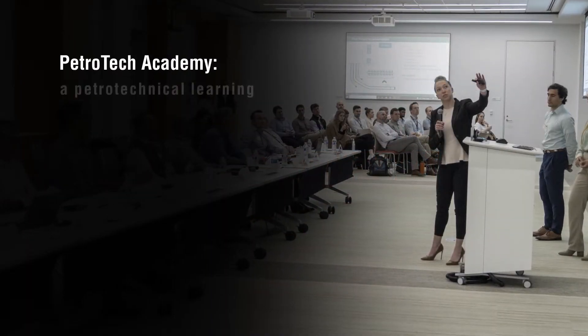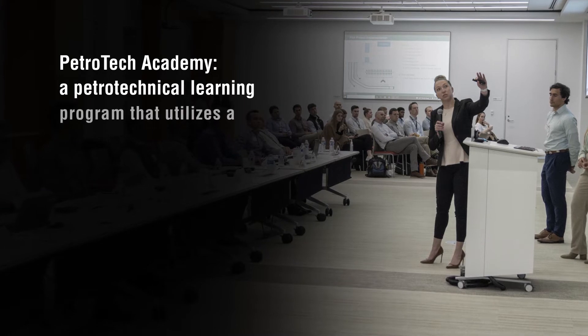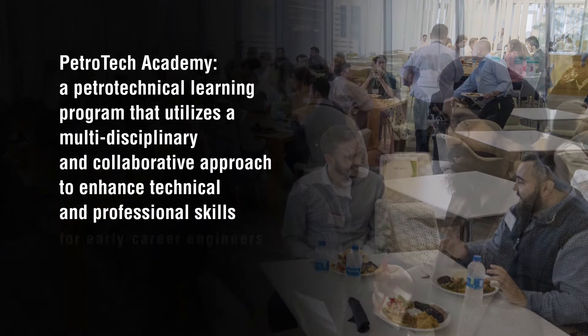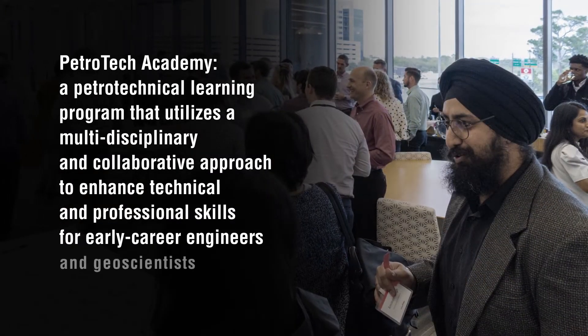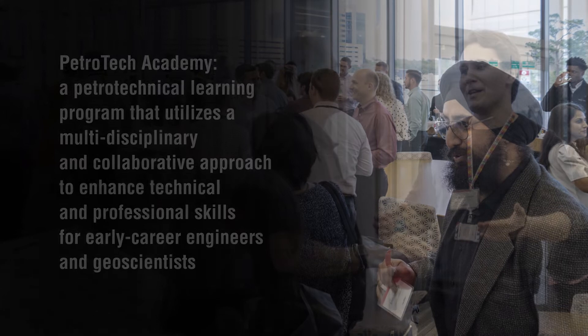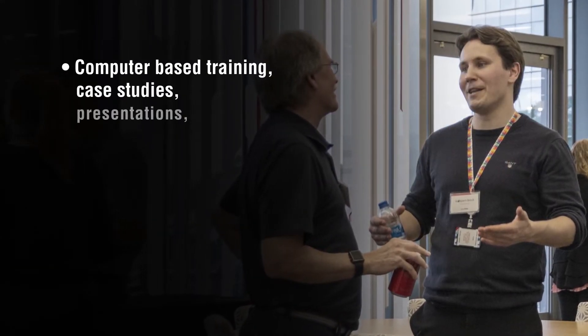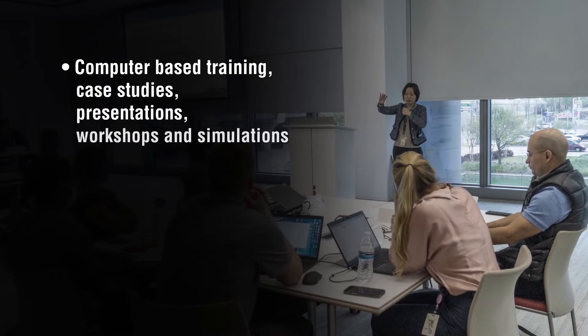Petrotech Academy is ConocoPhillips' biennial petrotechnical learning program that utilizes a multidisciplinary and collaborative approach to enhance technical and professional skills for early career engineers and geoscientists. The program is comprised of computer-based training modules, case studies, presentations, workshops and simulations.